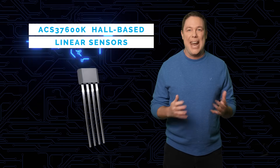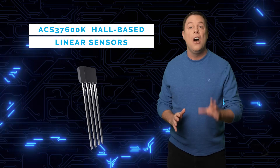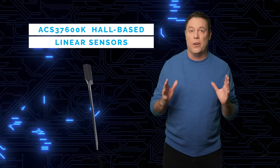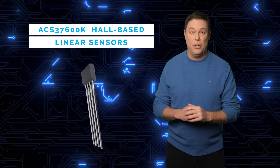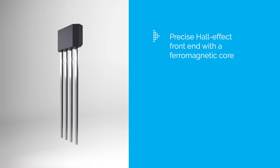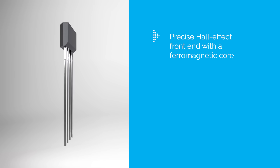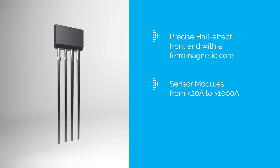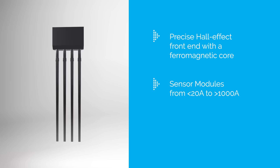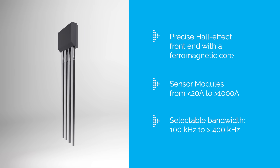Allegro Microsystems' ACS37600K Hall-based linear sensors are optimal linear sensor ICs tailored for industrial, commercial, and communications applications. Featuring a precise Hall-effect front end and a ferromagnetic core, they provide accurate current sensing. The ICs accommodate current sensor modules ranging from less than 20 amps to over 1,000 amps, with a selectable bandwidth from 100 kHz to over 400 kHz, making them suitable for fast-switching applications.